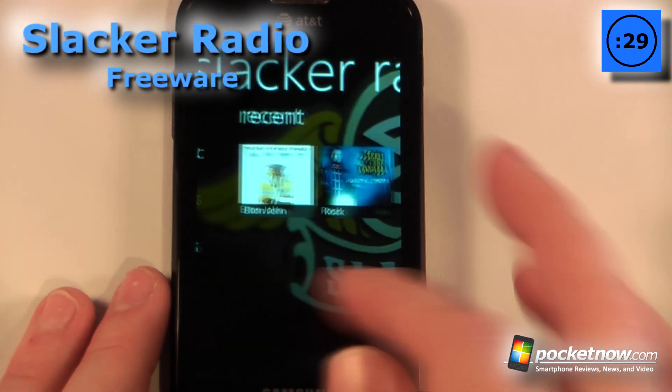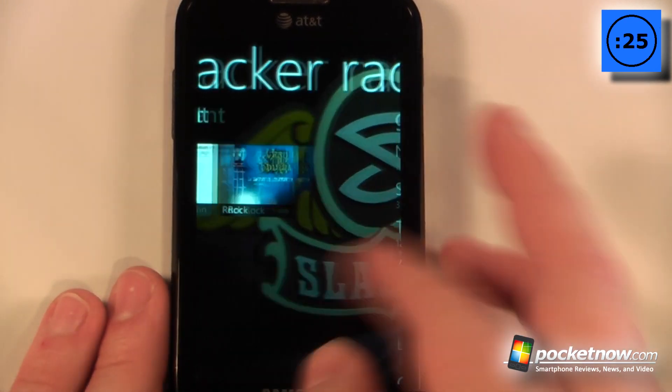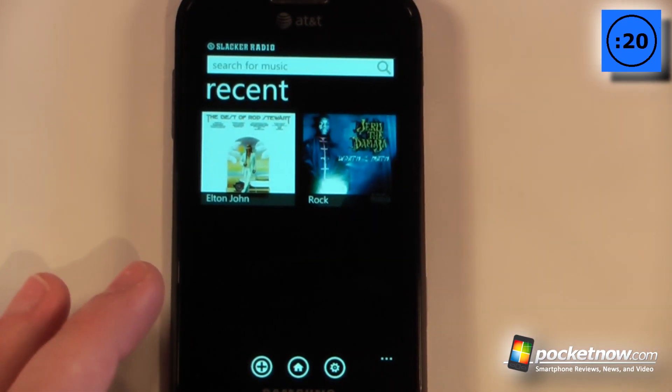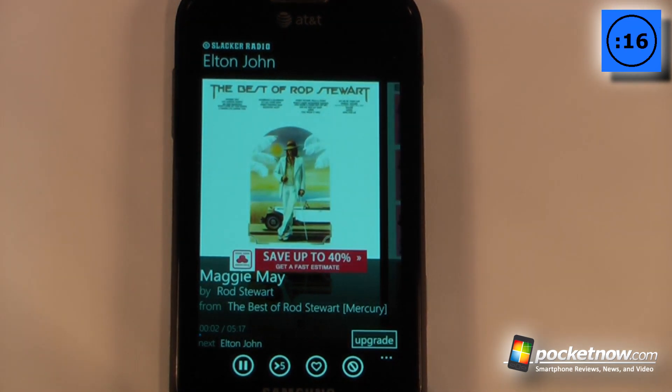Slacker Radio is a free application available in the Windows Marketplace that allows you to listen to radio stations over the internet. You can search for some music, pick one, and it will begin playing the music directly on your Windows Phone 7 device.